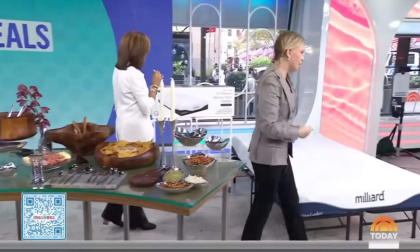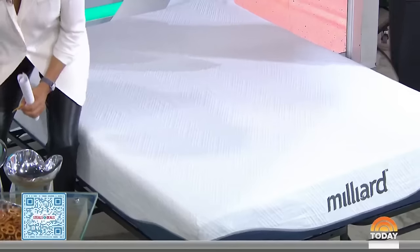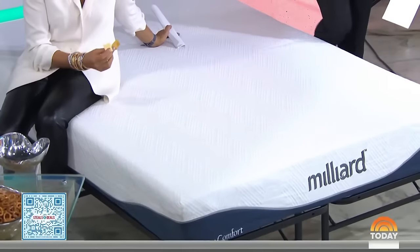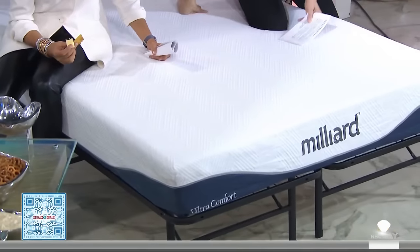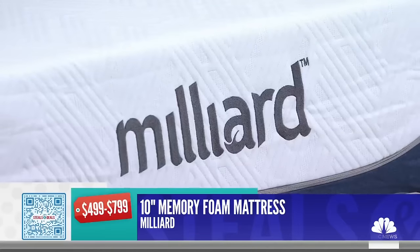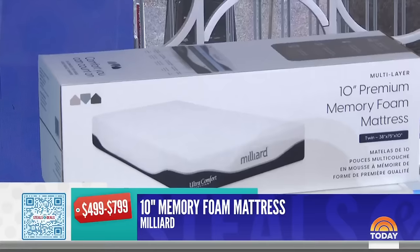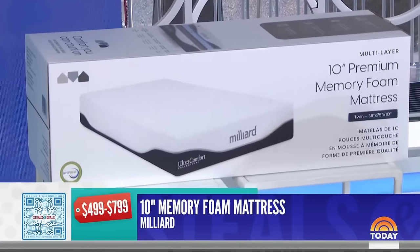This blew out last time. This is the Milliard 10-inch Memory Foam Mattress — retail $499 to $799. You may not think of a mattress as a holiday gift, but you always have tons of families sleeping over. You could even just put this on the floor. It comes delivered in a box, totally cozy. The brand says it's designed to relieve pressure and joint pain, and it's even hypoallergenic.